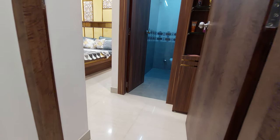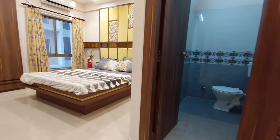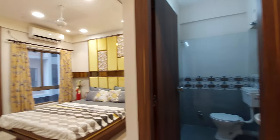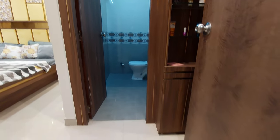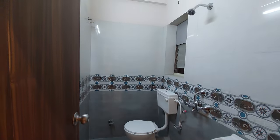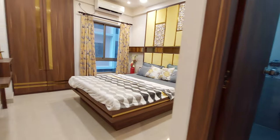The master bedroom has a size of approximately 12.5 feet by 11.5 feet, not including the common lobby space. Let's explore the master bedroom — this is the dressing area space. Beside that is your master washroom with a size of 8.5 feet by 5 feet.